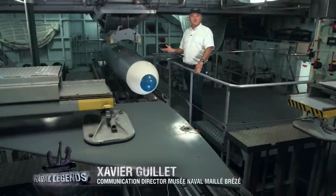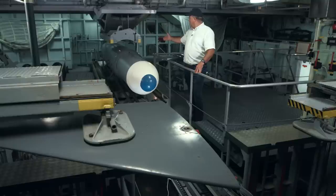We're now in the Malafon missile compartment. Malafon is an anti-submarine missile that represents a glider-delivered version of the L4 torpedo, launching with the aid of solid booster rockets.